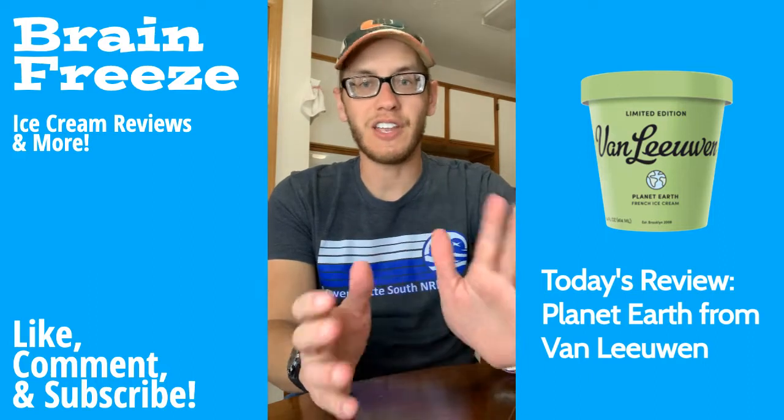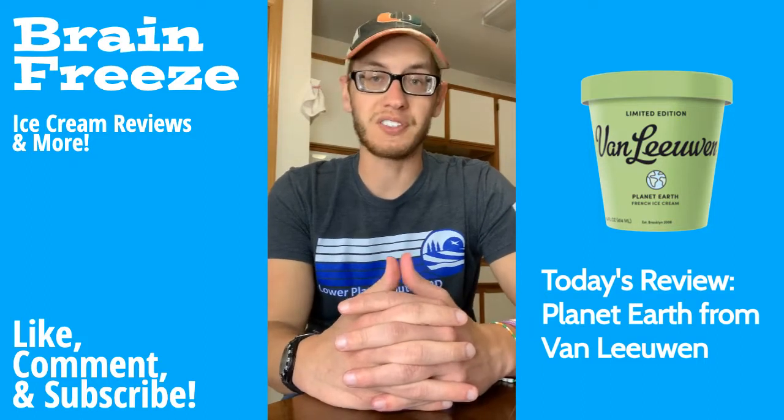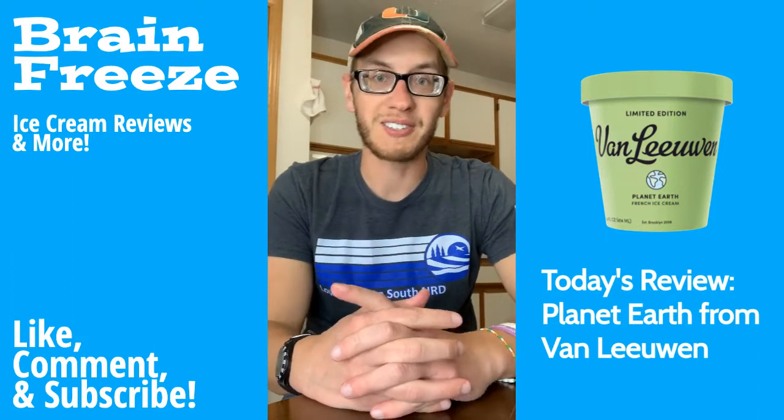Earth Day is celebrated every April 22nd. It's a celebration to demonstrate support for environmental protection. The very first Earth Day was April 22nd, 1970, so it's been going on for quite a while. I love the planet, so might as well support it.